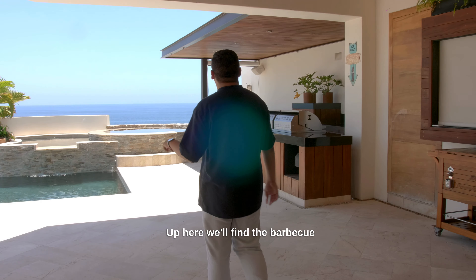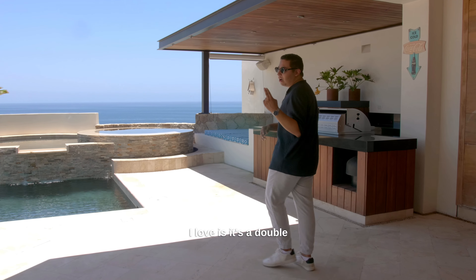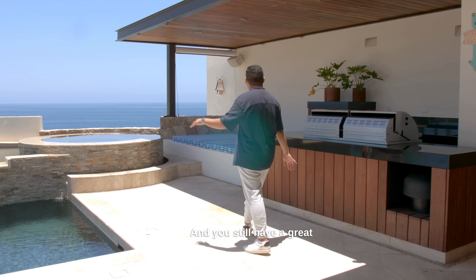Up here we'll find the barbecue, and what I love is it's a double barbecue, and you still have a great view from here.